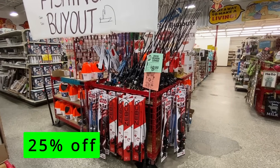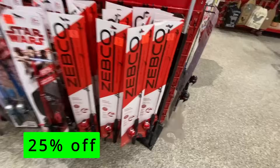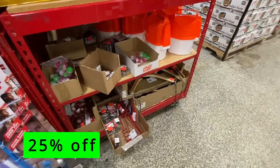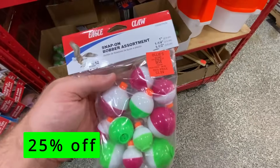Zebco makes some great rods for kids, and they also had some branded ones like the Star Wars brand for those kids' fishing rods. Ollie's also had a bunch of hooks and lures to choose from. So if you have any fishing planned in the fall, check out these deals.